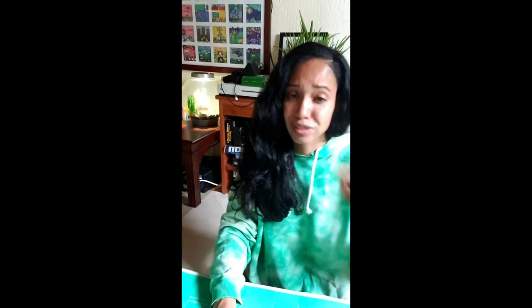All right guys, I'm here with my box, and I'm just going to go through what I got one by one and kind of explain what it's used for, what I'm using it for. Maybe you get inspired, you'll try it out. You don't even have to use Thrive Market stuff — you can get it from wherever. So let's get into it.